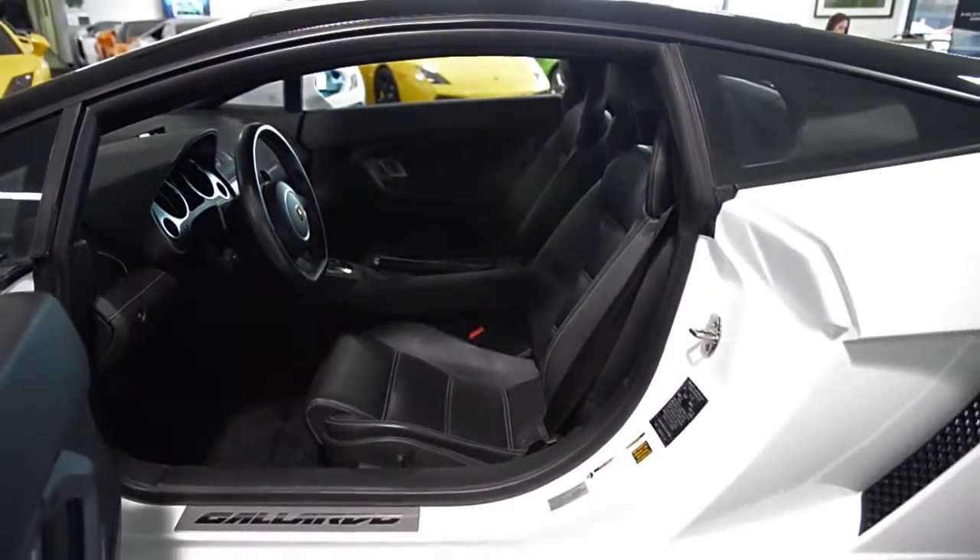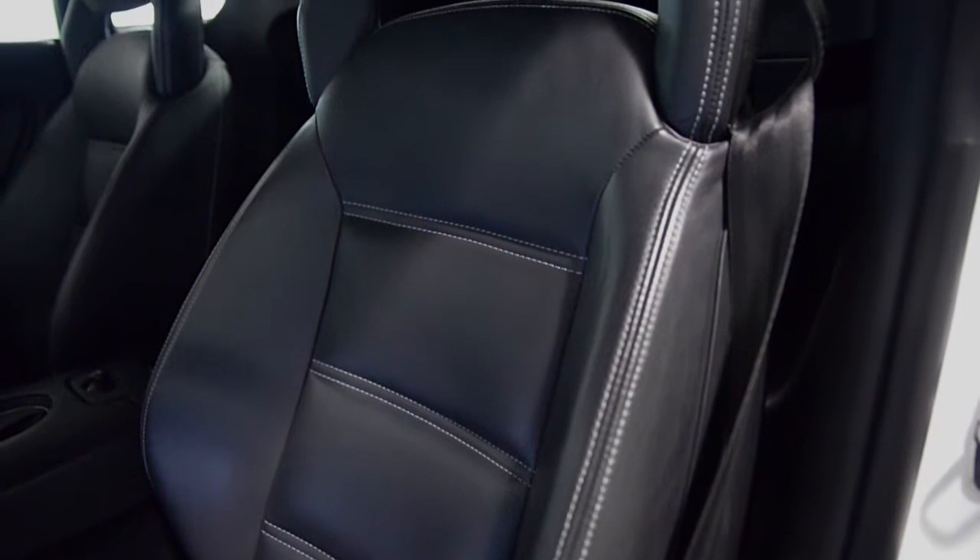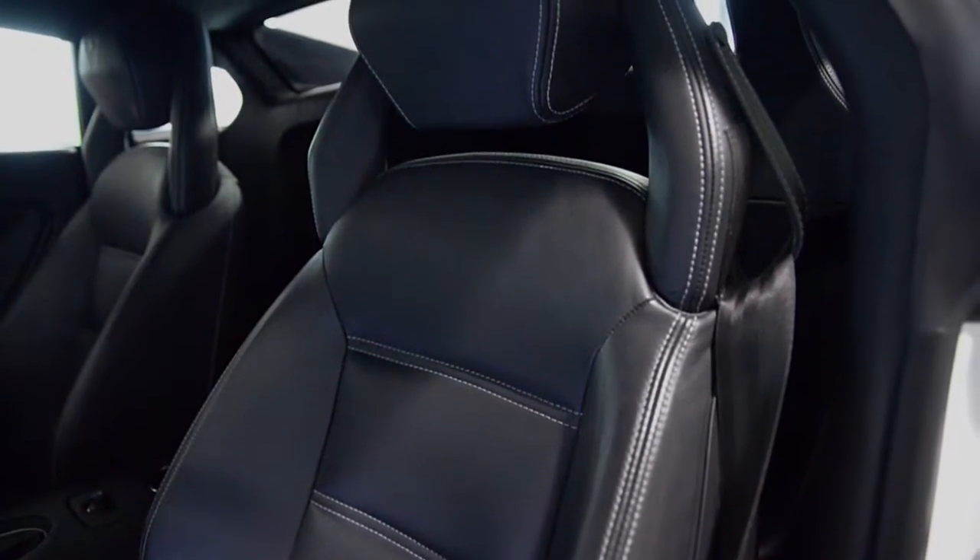This car is finished in a beautiful Bianco Monoceros exterior color, and a nero Perseus full-leather interior with gray contrast stitching throughout.